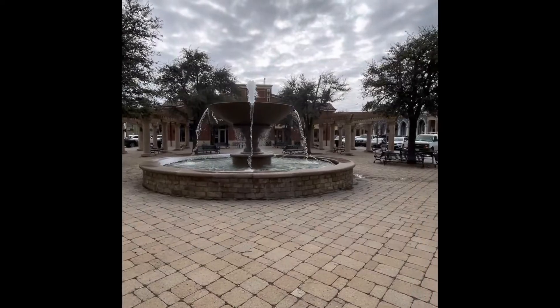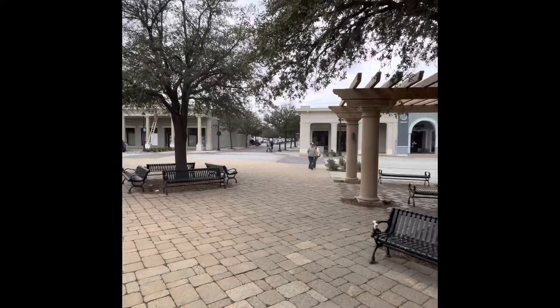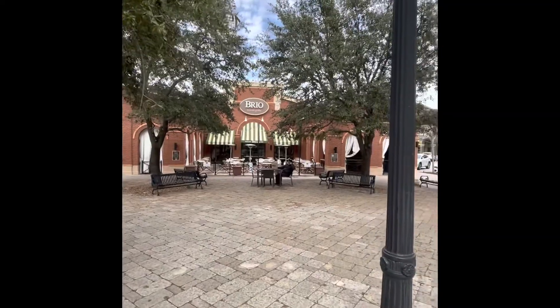The city council approved in the early 90s to build this town square that we have. You'll see some pictures of it shortly, but it was done in two phases. The front phase was done in the late nineties — I think it opened in '99. Then the second half, closer to 114, that was opened up in 2006 to 2008.